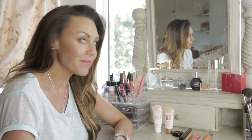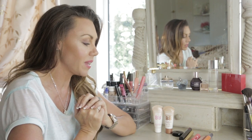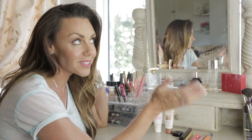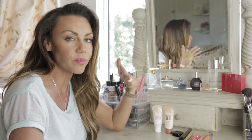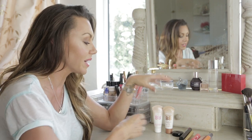Hi guys, welcome to my video. These are my favorite summer makeup buys at the minute. It's obviously nice and sunny outside and I don't want to wear too much foundation because I want to catch a little tan. I think that when summer is here you want your foundation to be really light.